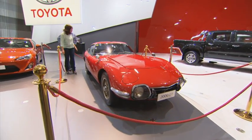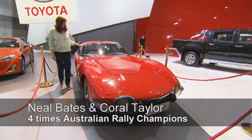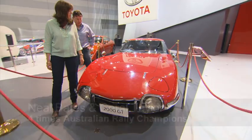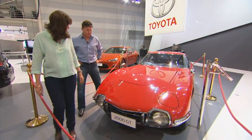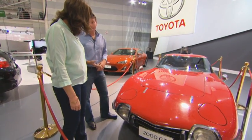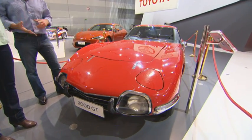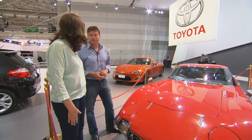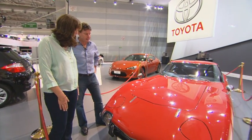This is a real treat at the Motor Show. This is a 1965 Toyota 2000 GT, and it really is the heart of Toyota's motorsport heritage. 2 litre, 5 speed transmission, 112 kilowatts — state of the art. Amazing for its day. Just amazing in 1965.